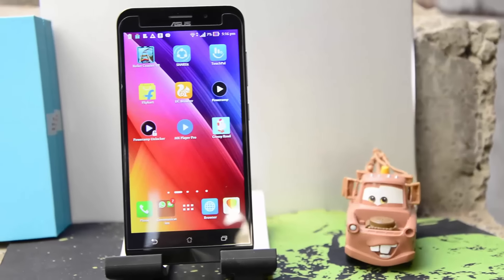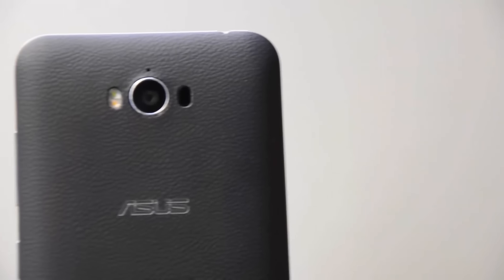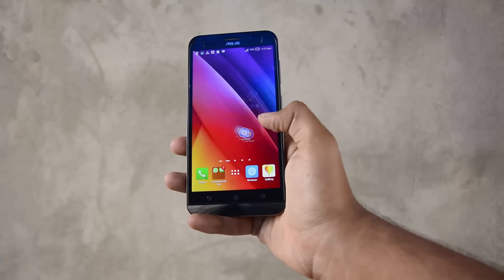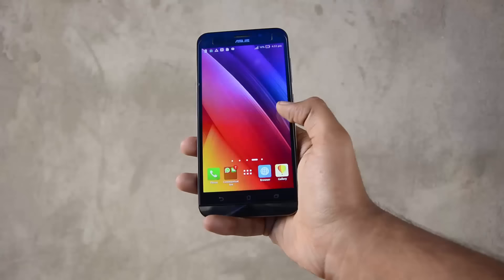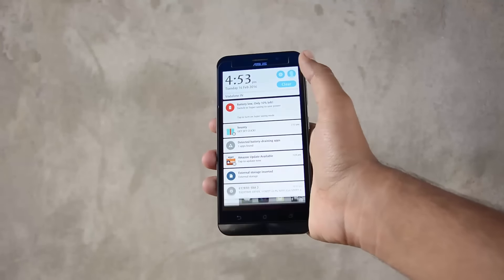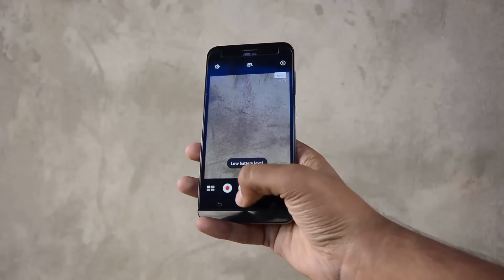Finally we have the Asus Zenfone Max 2016 edition. This phone is sold for Rs. 10,000, and you can definitely skip the 2015 edition sold at Rs. 9,000. It has a huge 5000mAh battery, decent performance, and a very responsive UI. It comes with a ton of bloatware, which can be disabled or uninstalled. Its cameras are not as good as the Redmi Note 3, but still pretty good.